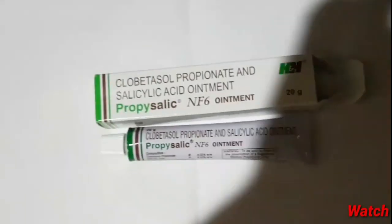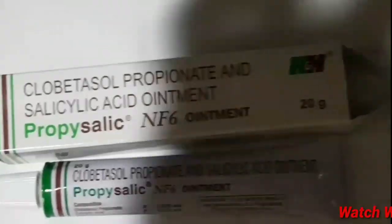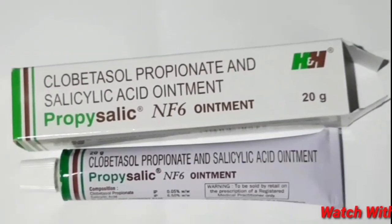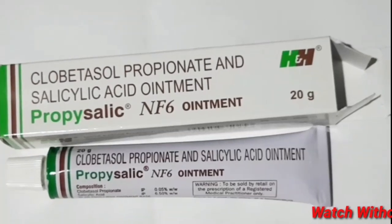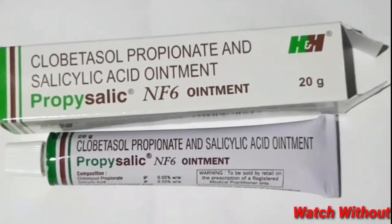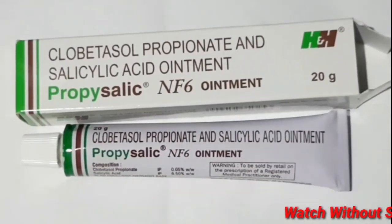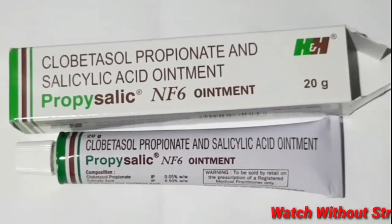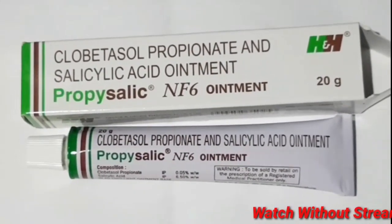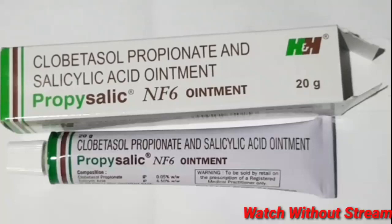Hello and welcome back to Medicinal Health. I'm going to talk to you about Selic NF ointment and share drug information about this product. This is H&H Pharmaceutical — a famous pharmaceutical. This is a cream ointment.